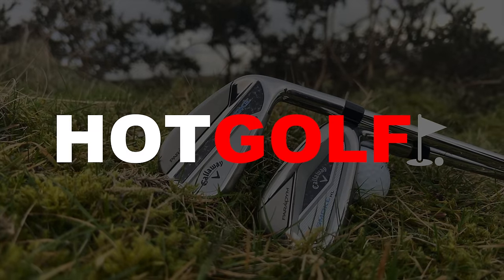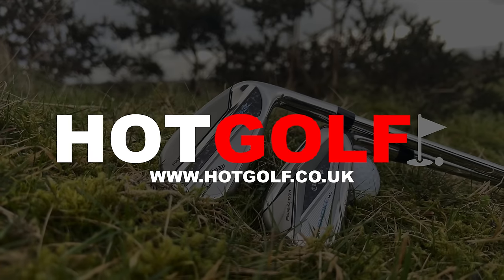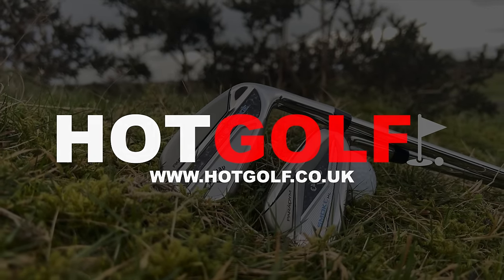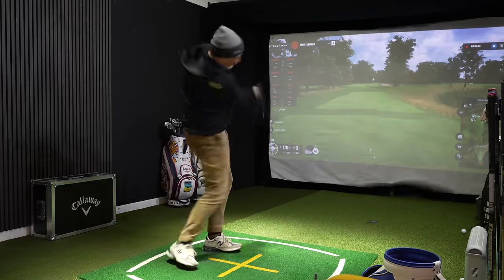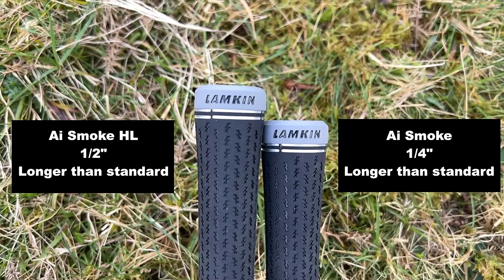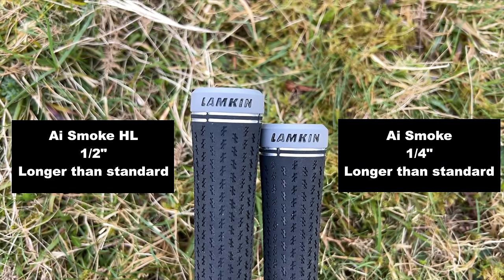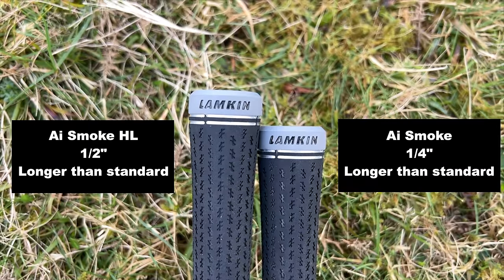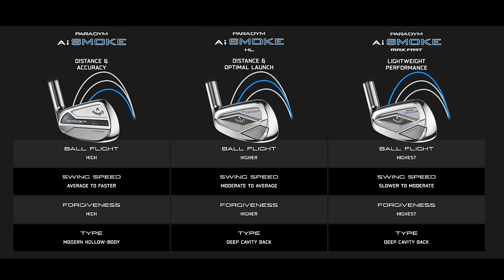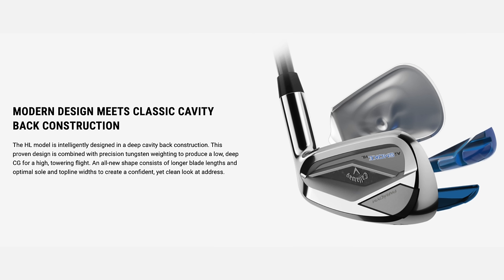Today's video is sponsored by our friends at Hot Golf, the online golf retailer for all major brands. And if you want new golf gear, then please support us by supporting them. I hit numerous balls with both seven irons, same shaft, except one is a quarter inch longer than the other, and they are both longer than standard length. How and why does this affect performance, and is this a positive or perhaps a negative impact? The other major difference between these two irons is that the AI Smoke is hollow bodied and foam filled, whilst the AI Smoke HL is a cavity back iron.